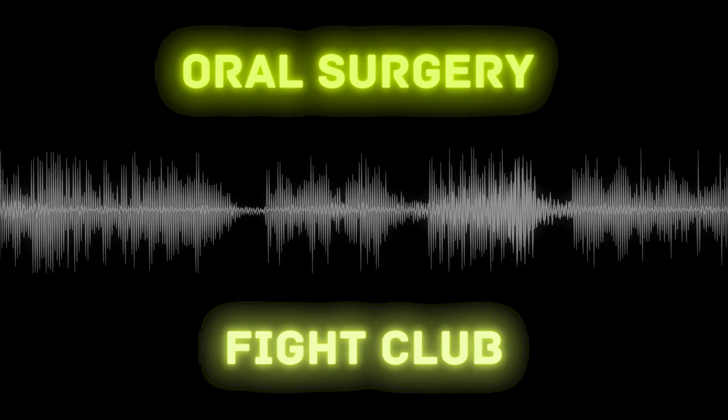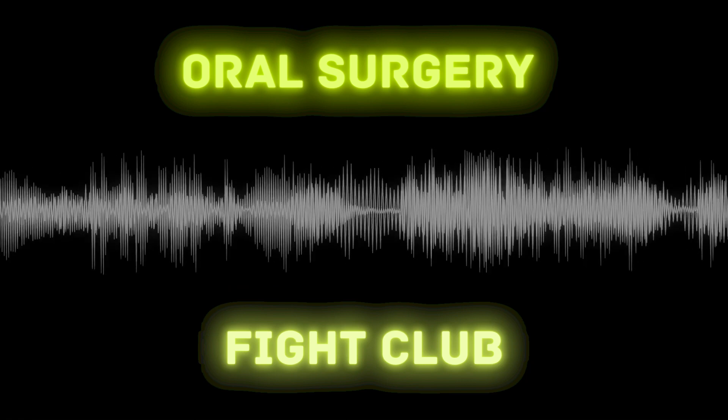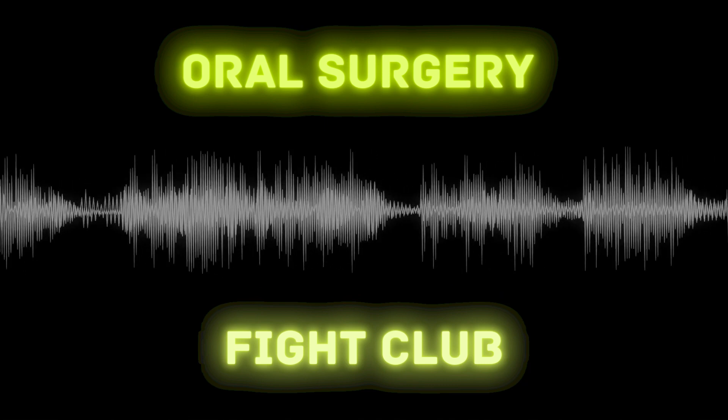Welcome to the Oral Surgery Fight Club podcast. This is a collection of mock cases in the field of oral and maxillofacial surgery in a question and answer format, conducted on Zoom. Enjoy.